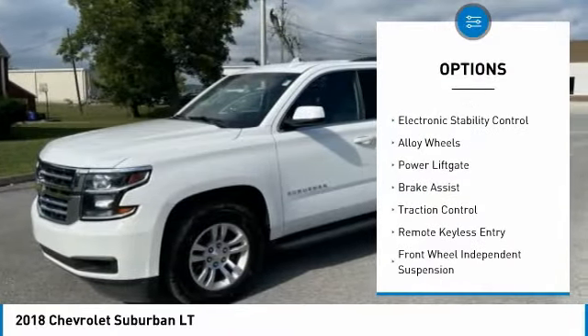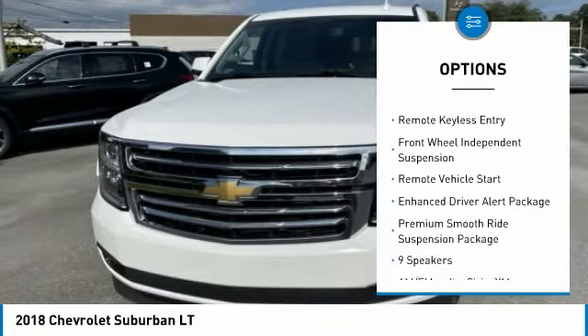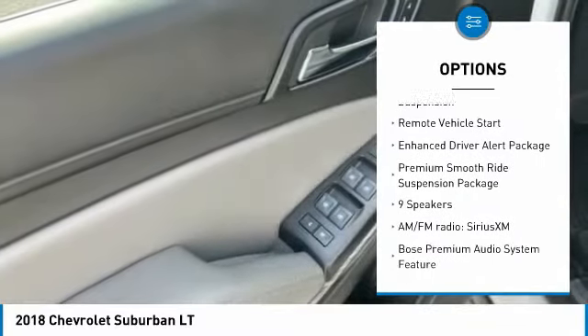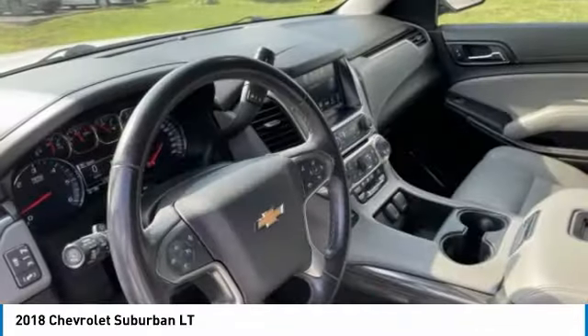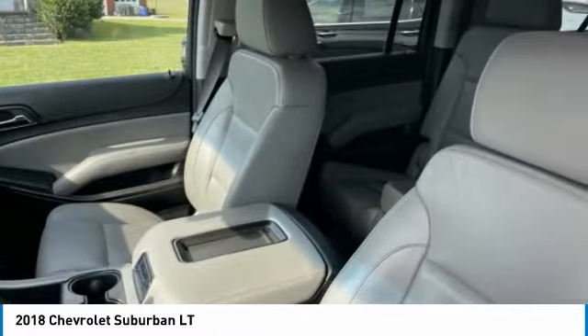Rain-sensing wipers, towing package, electronic stability control, alloy wheels, power lift gate, brake assist, traction control, remote keyless entry, front wheel independent suspension, remote vehicle start.